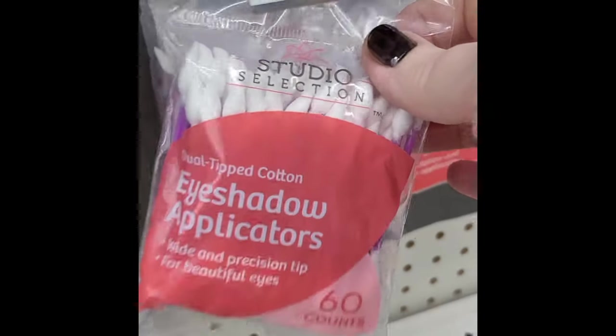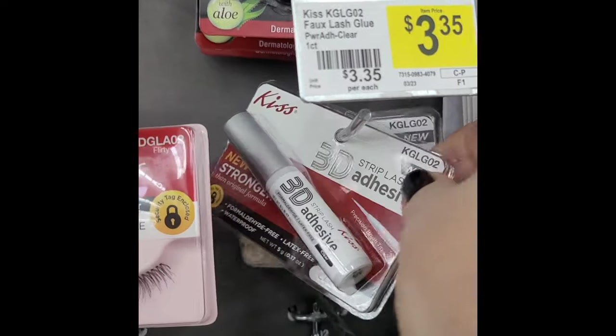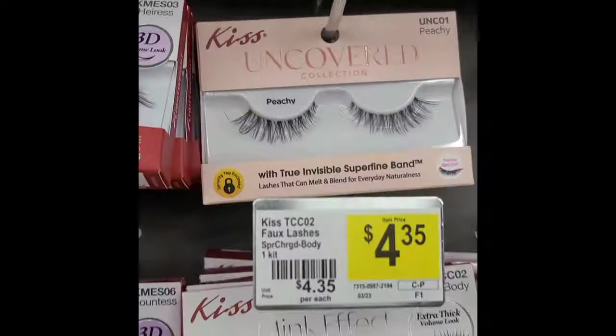Eyeshadow applicators for a dollar — yes, please. After I get this home, I'm going to do a full face makeup with it and I'm going to tell you exactly what worked and what didn't.